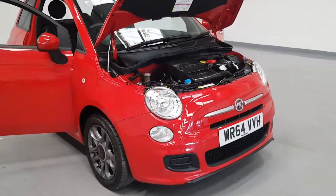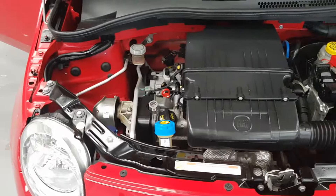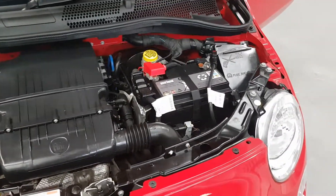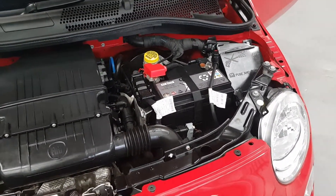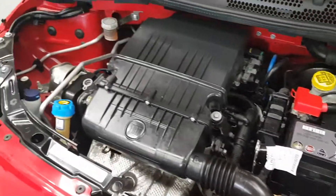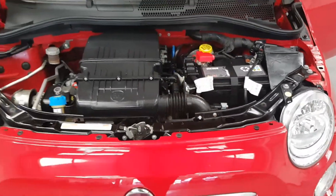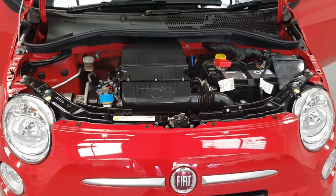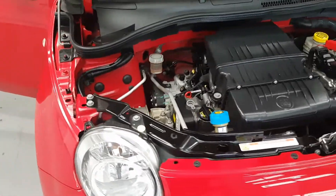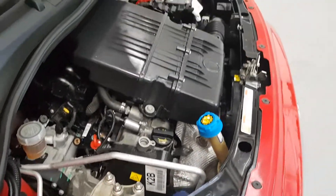This one, as I said, is a 1.2, so it's going to be really nice and economical for you — nice and cheap on your pocket, plenty of miles per gallon. As you can see, it's in great condition. These engines are really reliable, and this one's got main dealer service history, so it's been very well looked after.